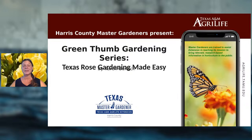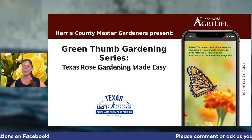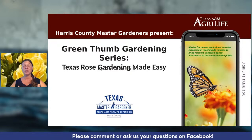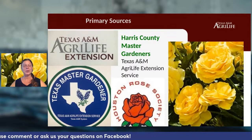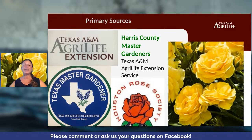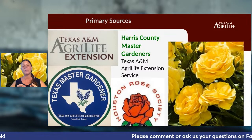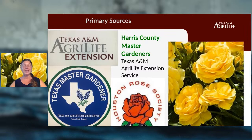Welcome to the Green Thumb Gardening Series — a great free resource from the Harris County Master Gardeners under the Texas A&M AgriLife Extension. Our sources include the Texas A&M AgriLife Extension, which scientifically tests plants in test gardens all over the state, the Texas and Harris County Master Gardeners, the Houston Rose Society, and the American Rose Society. If you have questions or suspect a disease — like Rose Rosette disease — you can contact our members for help.